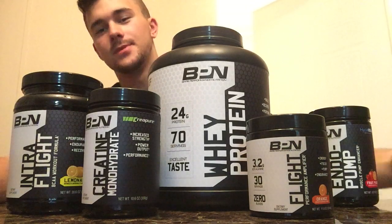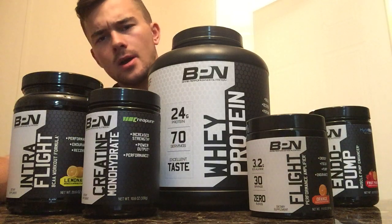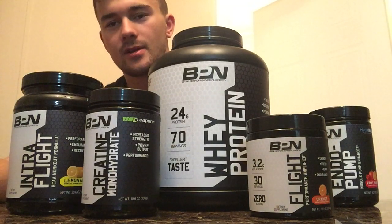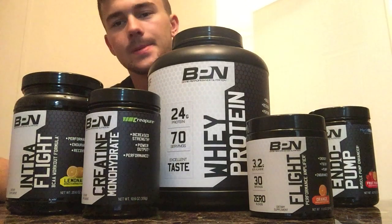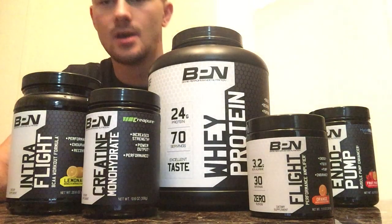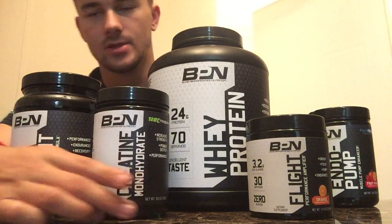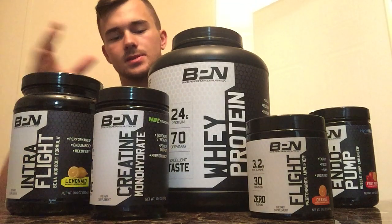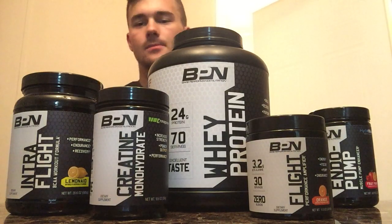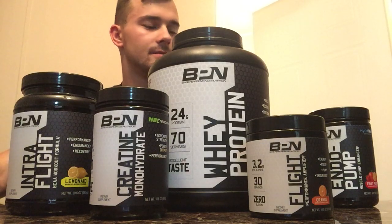I've been using Bear Performance Nutrition for a little while now. I first made an order, maybe around November or December time frame of 2016 when I was still overseas in Djibouti, Africa. I ordered them and had them waiting at home when I came back from overseas, except they were in different labeling — not this black and white type. They had pink letters, black bottles and a little bit of yellow, but that's when I first started using Bear Performance Nutrition products.